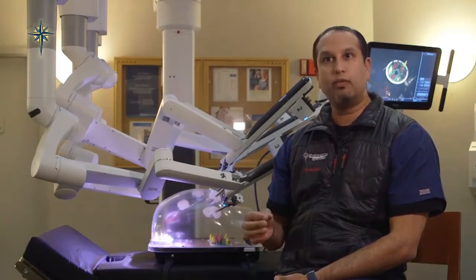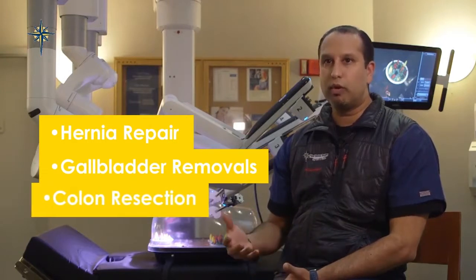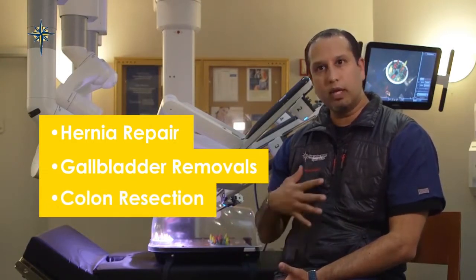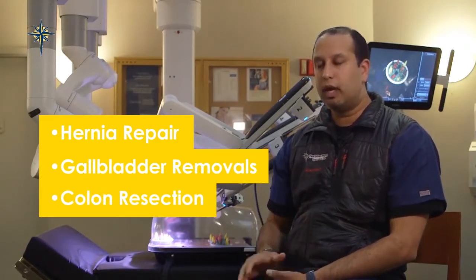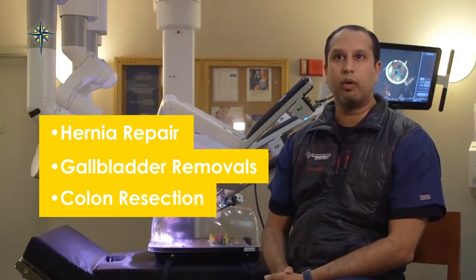Robotic surgery is a minimally invasive surgery that has really replaced traditional laparoscopic surgery. Anything that can be done through small incisions, such as hernia repairs, gallbladder removals, colon resections, and other intra-abdominal procedures, can now be done using the robot instead of traditional laparoscopic equipment.